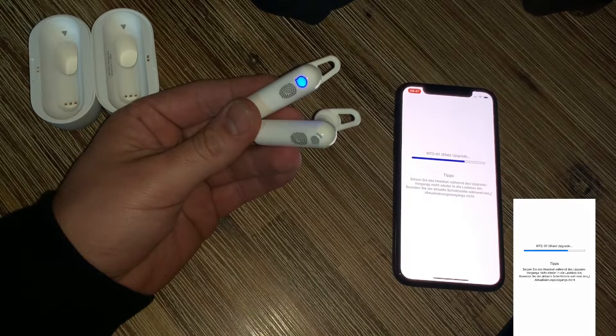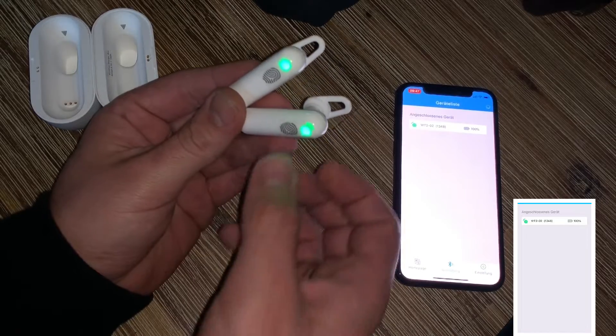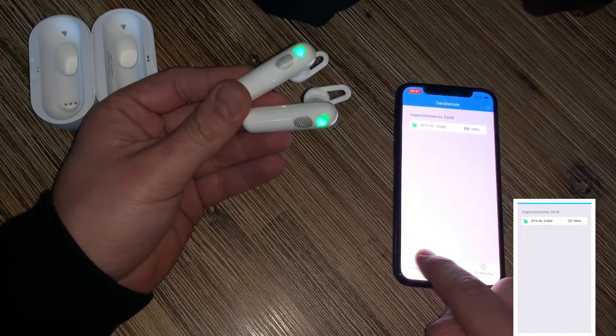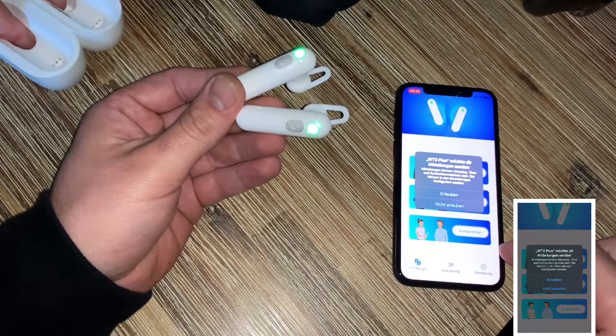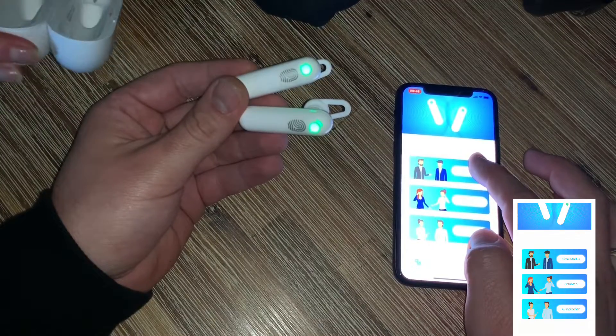This is awesome and it's so easy to use, and it has nice quality. You can choose one language and another language and all your spoken sentences will be translated immediately. If you connect the two earbuds and the one app on your phone, you connect it with your smartphone, and then you can also perform a firmware upgrade.